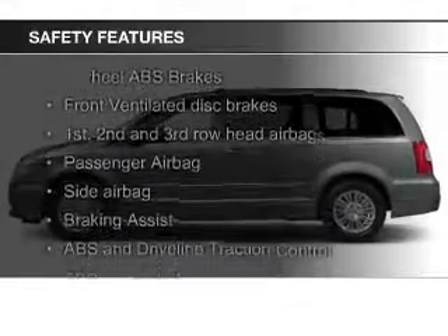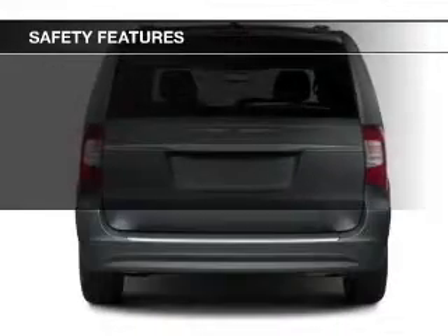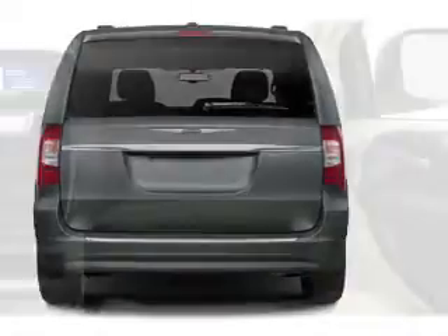Safety was made a priority with these features: a backup camera, fog lights, curtain head airbags, side airbags, second and third row airbags, and brake assist.